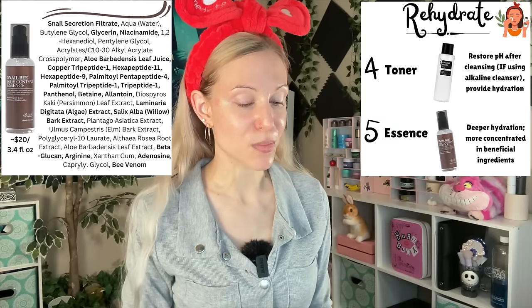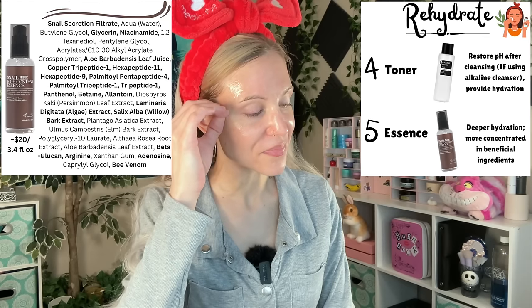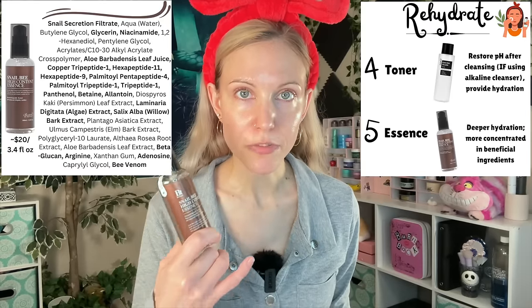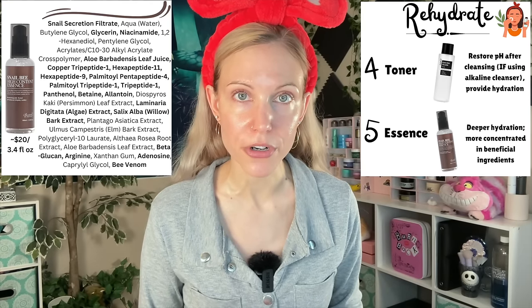That layering technique in K-beauty is called the 7 Skin Method, and it's a really nice method if you want to give your skin a lot of extra hydration. I'm actually adding a second layer right now — just two, we don't have to go to seven. You can see how this ingredients list is more concentrated compared to the toner. Ten steps, seven steps — it's up to you what you actually want to do. That's what I'm really trying to convey: it's your skincare routine, and however you want to do it is perfectly okay.